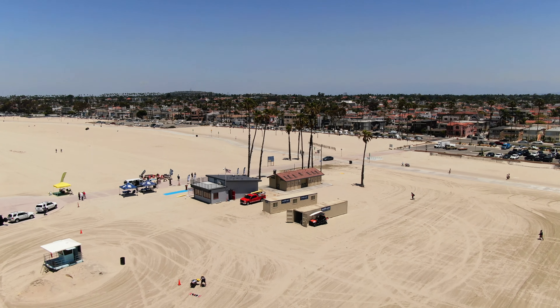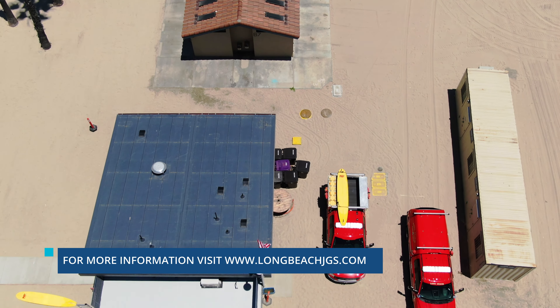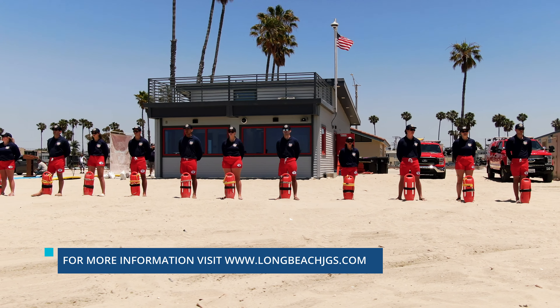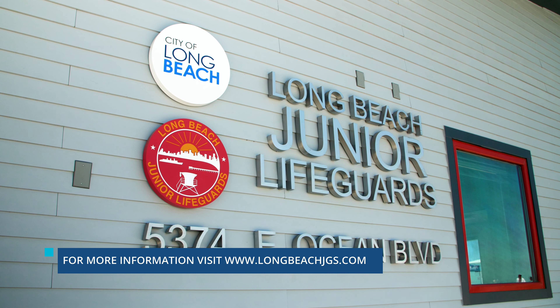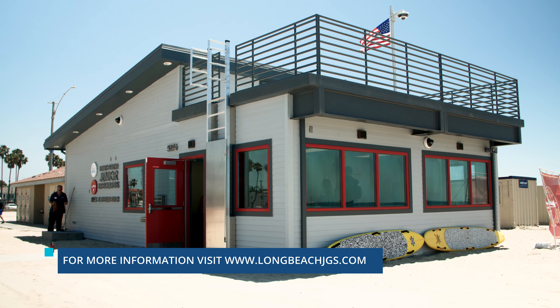The facility was fully funded by the city's Tide Lens Program at a cost of $2.8 million and will serve as the Junior Lifeguards' new headquarters. For more information about the Long Beach Junior Lifeguard Program, please visit longbeachjgs.com.